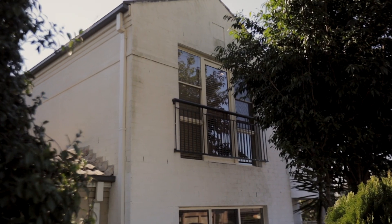Thank you so much for taking a tour of this fantastic property with me. Make sure you come along to our next open. I'm Shad from Harcourts — I can't wait to show you your new home.